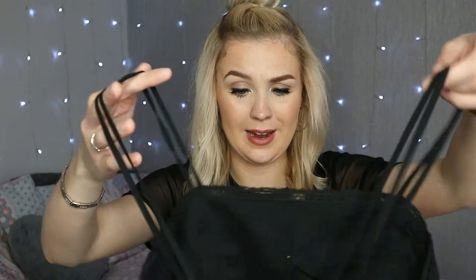I got that in a size 10 - I definitely didn't know this was a size 10, it's going to be too big on me. That must have said it on the hanger.